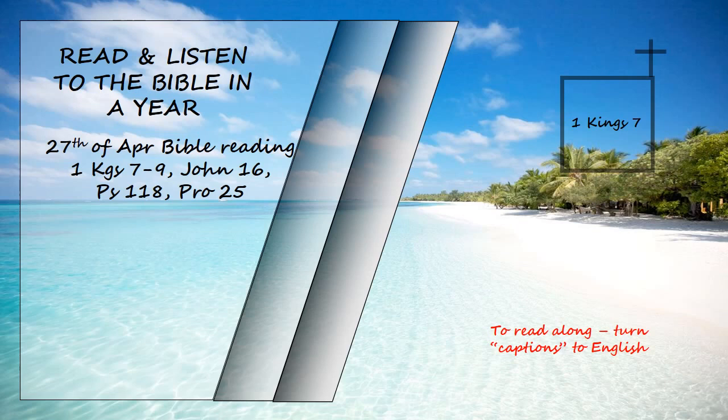He also made ten movable stands of bronze. Each was four cubits long, four wide, and three high. They had side panels attached to uprights. On the panels between the uprights were lions, bulls, and cherubim, and on the uprights as well. Above and below the lions and bulls were wreaths of hammered work. Each stand had four bronze wheels with bronze axles, and each had a basin resting on four supports, cast with wreaths on each side.